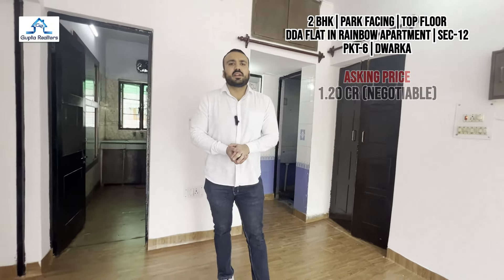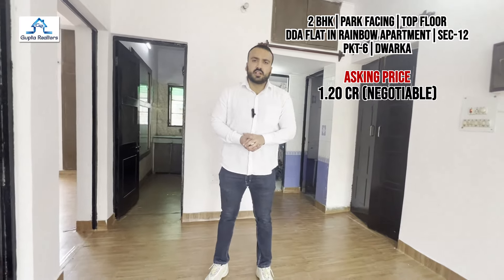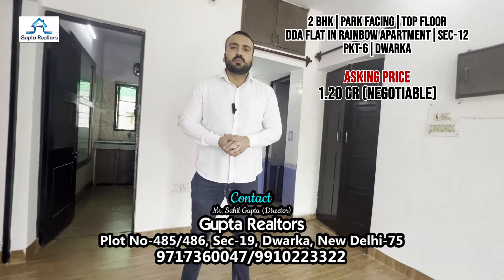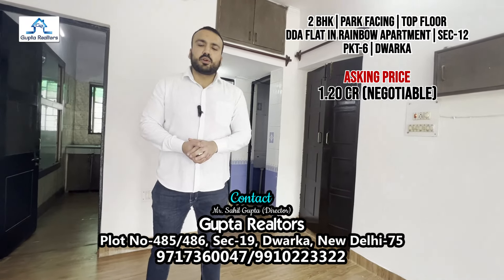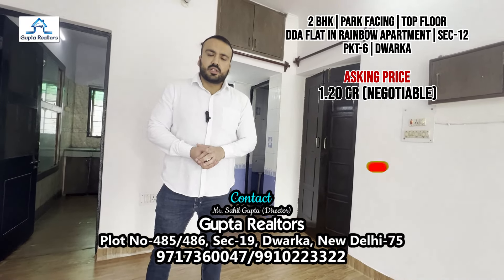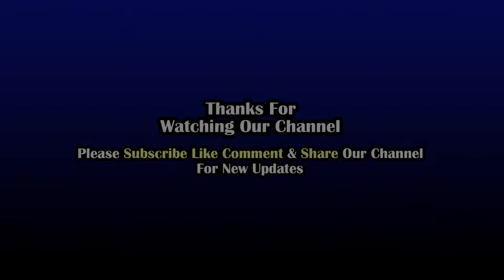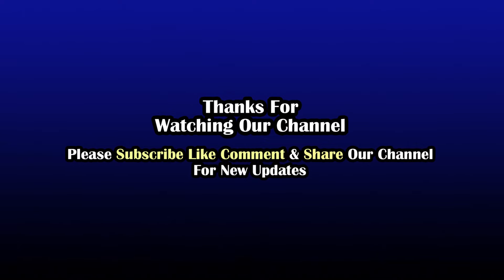As you can see, this property's asking price is 1 crore 20 lakhs, which is negotiable. You can contact us on the screen, visit our office, or visit in person. If you want to see more of our videos, please don't forget to subscribe. Thank you.